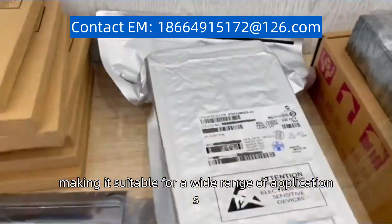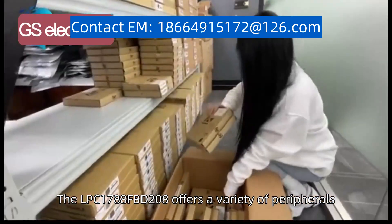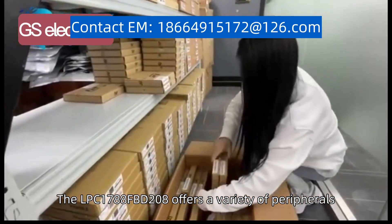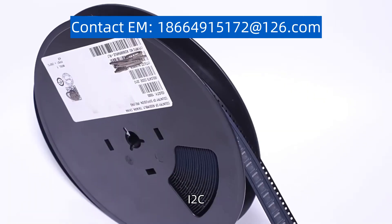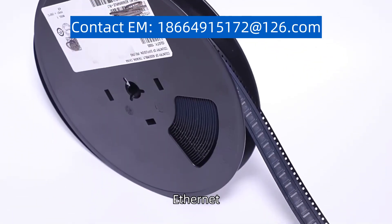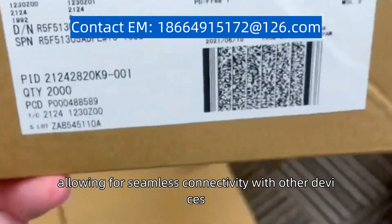Making it suitable for a wide range of applications. The LPC-1788FBD-208 offers a variety of peripherals, including UART, SPI, I2C, USB, Ethernet, and CAN interfaces, allowing for seamless connectivity with other devices.